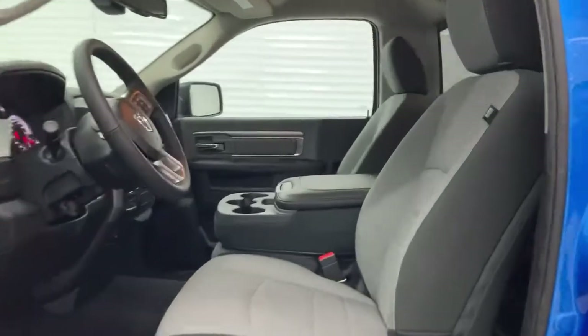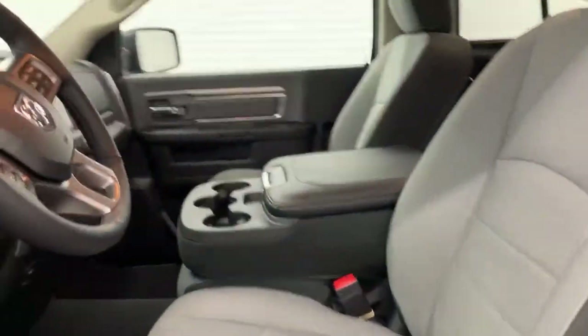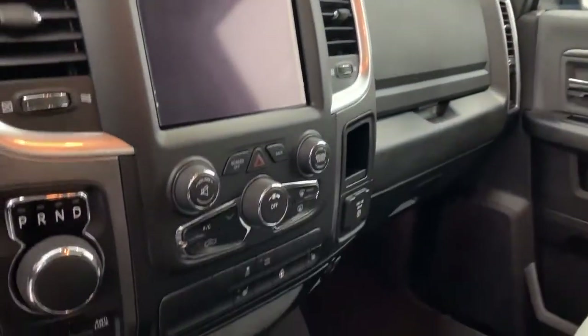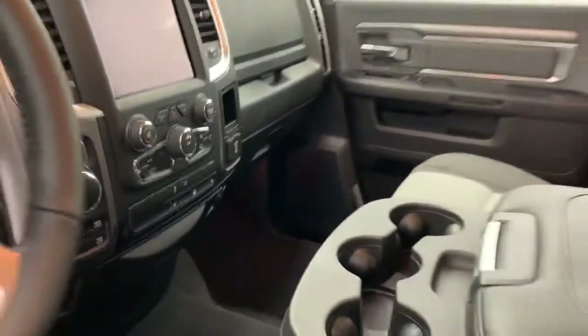You do have your premium cloth interior with your heated seats and heated steering wheel. You've got your 8.4-inch touchscreen and of course you've got your 4x4 switches down there right below the gear shifter.